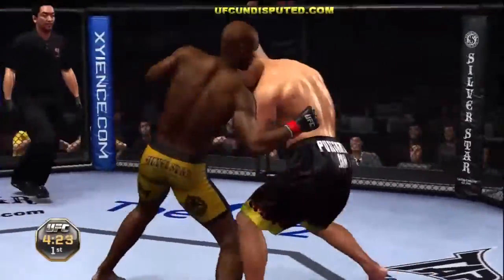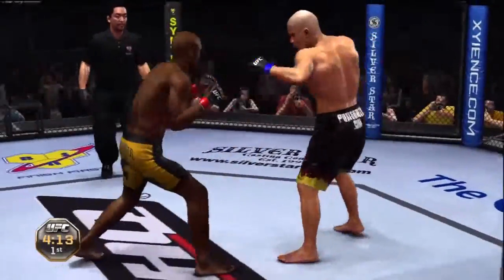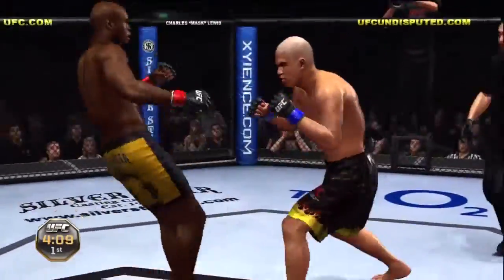Big kick. Nice right hand — he got tagged there, Mike. Sure did. Beautiful left hook. Great relentless pace, and a right cross.